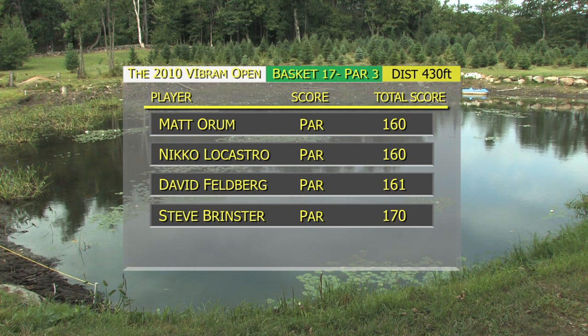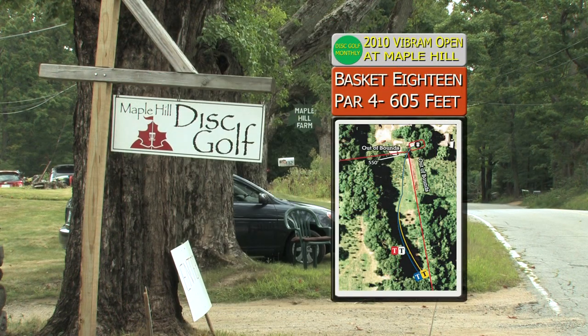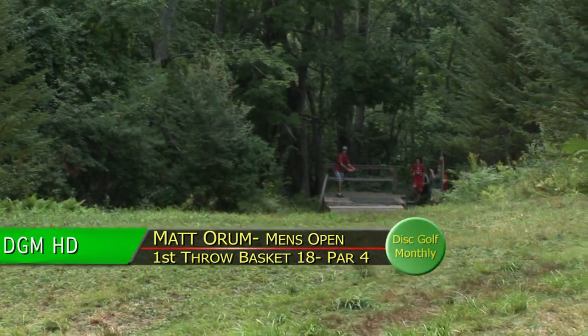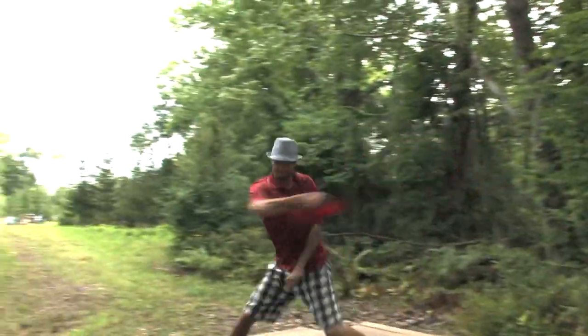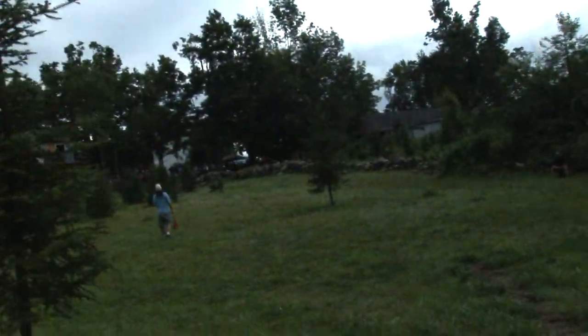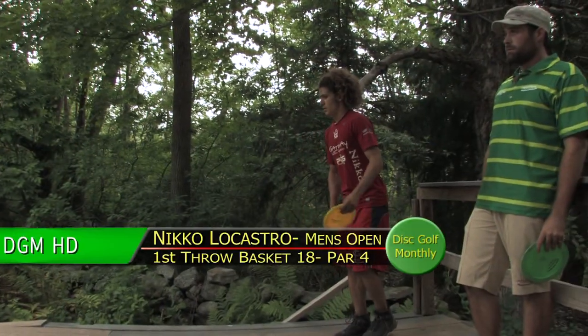We're down to the wire as we move on to hole 18. Wow — this is last chance saloon, this is unbelievable. Three men going for first place on hole 18. Par 4, OB right, OB long, 605 feet, OB behind the basket — just phenomenal. But here's a chance to really air it out, make a statement. Matty Orem — what a rip, sends it up there, it's far enough, he's up there.